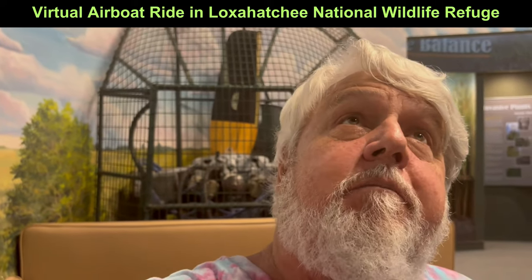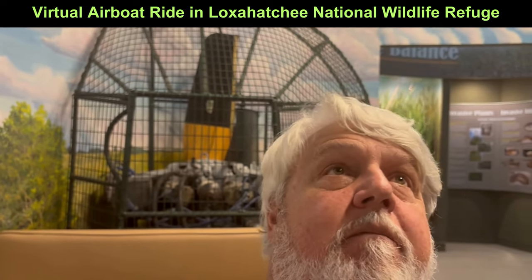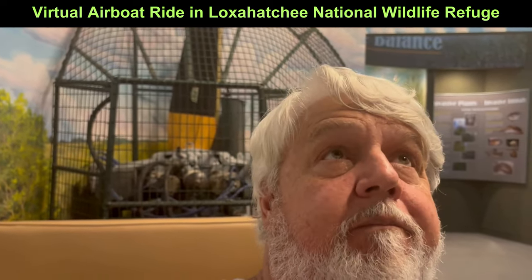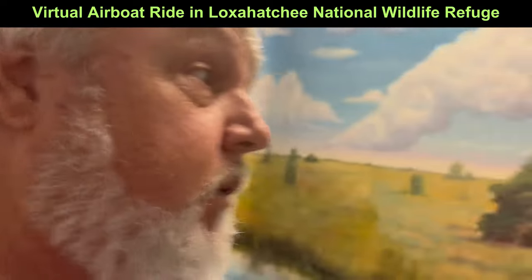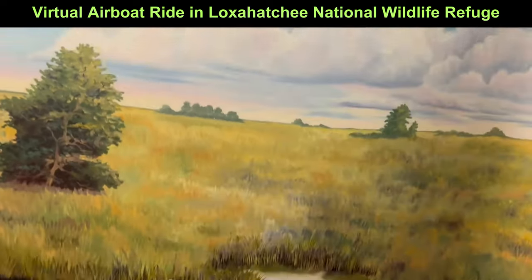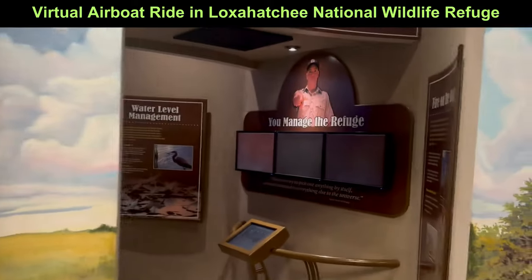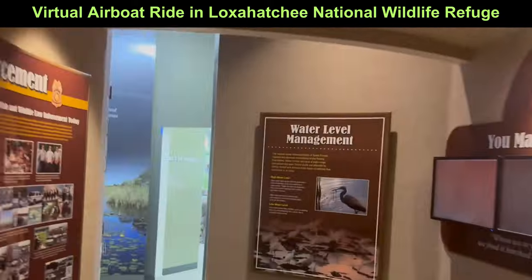I'm having a great time here at Loxahatchee Refuge. This was our virtual TV — we even got stuff on the ground. Hope you had a great time everyone. We're going to take a break — we'll be back in a few minutes.